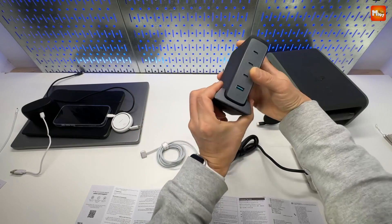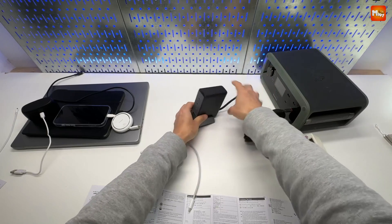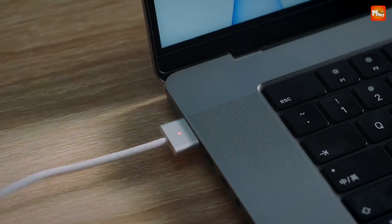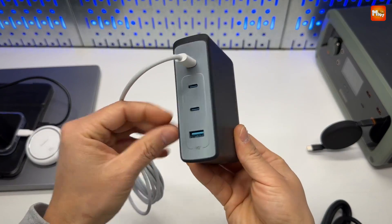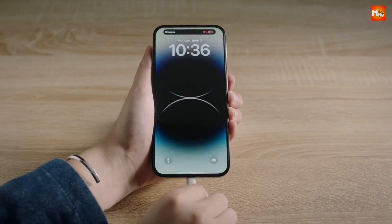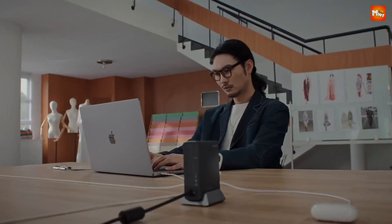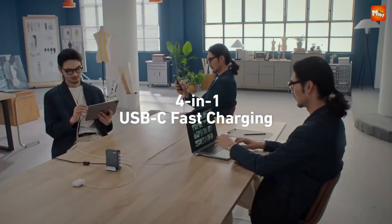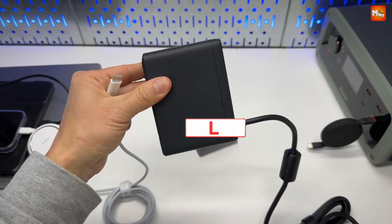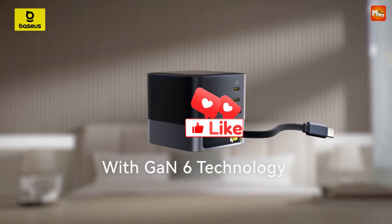Get ready to revolutionize the way you charge. With the A2342 desktop GaN charger, keep it neat, keep it powerful, and charge all your devices faster, smarter, and safer than ever. Pros: 240W power output, compact design, fast charging, safe and reliable. Cons: price and size.